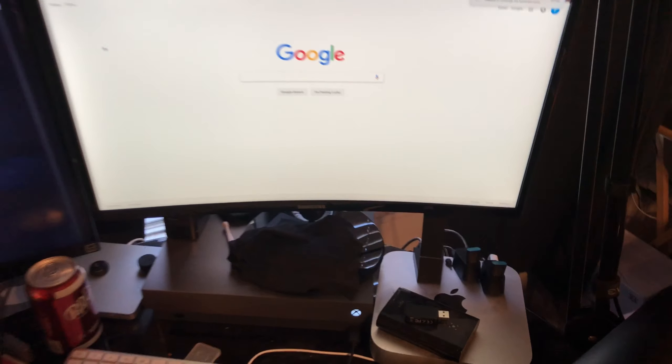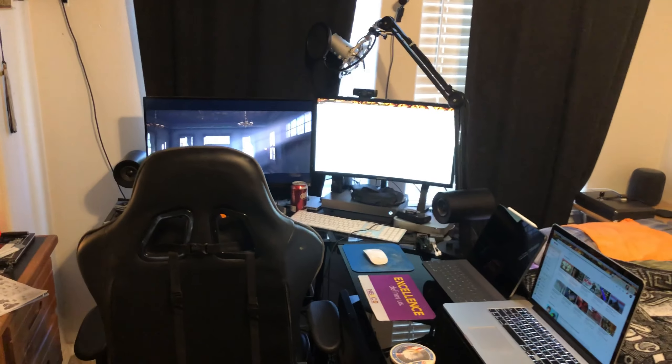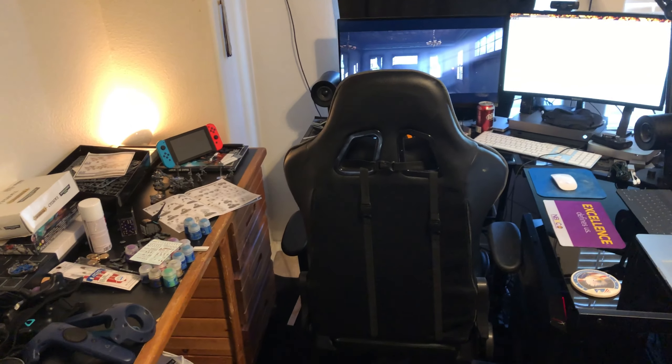I still have my monitors — three monitors actually, though one is in my closet right now. I have one of my Samsung curved monitors which is 1080p, and then my 4K 60Hz LG monitor over here, which I do plan on upgrading in the future.